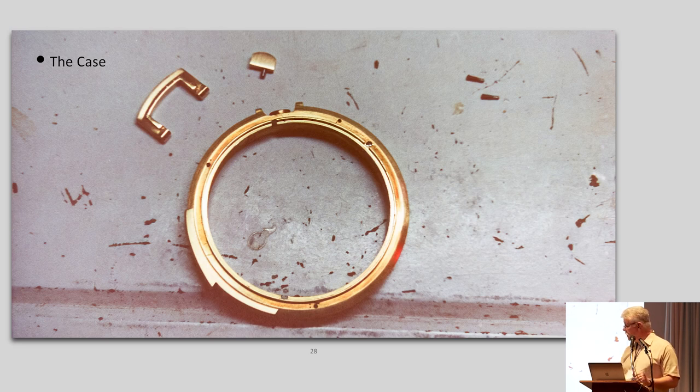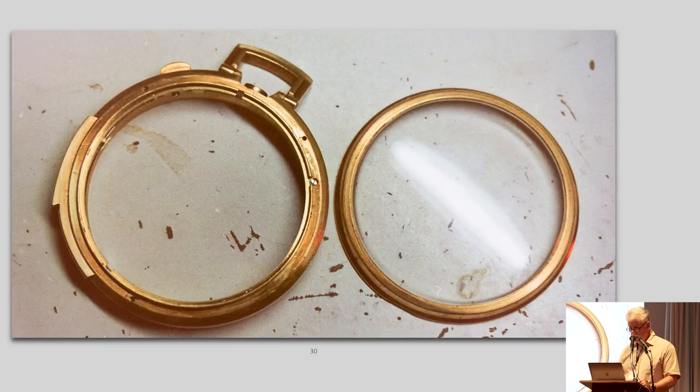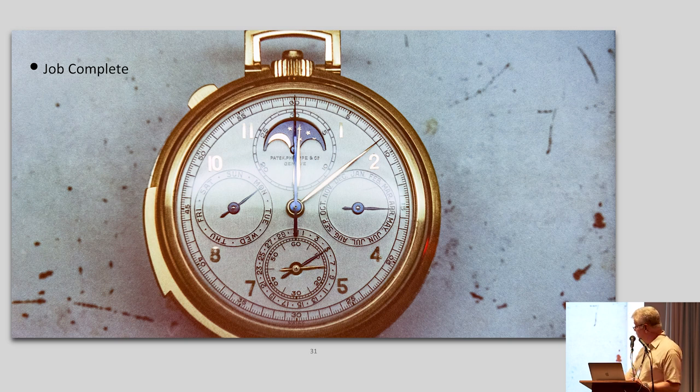We moved on to cleaning up the case, making sure everything was going to work properly — getting the slide lubricated properly and getting it all back together. And there we have the finished watch. That was where I could breathe a sigh of relief: watch complete, no components lost, and everything was working. I was very excited at that point after three long evenings.